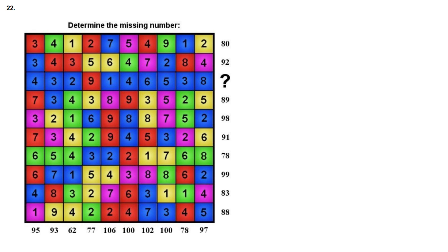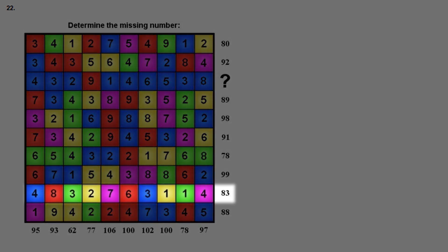Let's start by finding the values of the colors. Row 9 grabbed my attention because it has 2 of each color. The numbers 4 plus 8 plus 3 plus 2 plus 7 plus 6 plus 3 plus 1 plus 1 plus 4 add up to 39. So we write the equation: 2 red plus 2 green plus 2 yellow plus 2 blue plus 2 purple plus 39 equals 83. Subtracting 39 from both sides, we get that 2 times the sum of all colors equals 44.